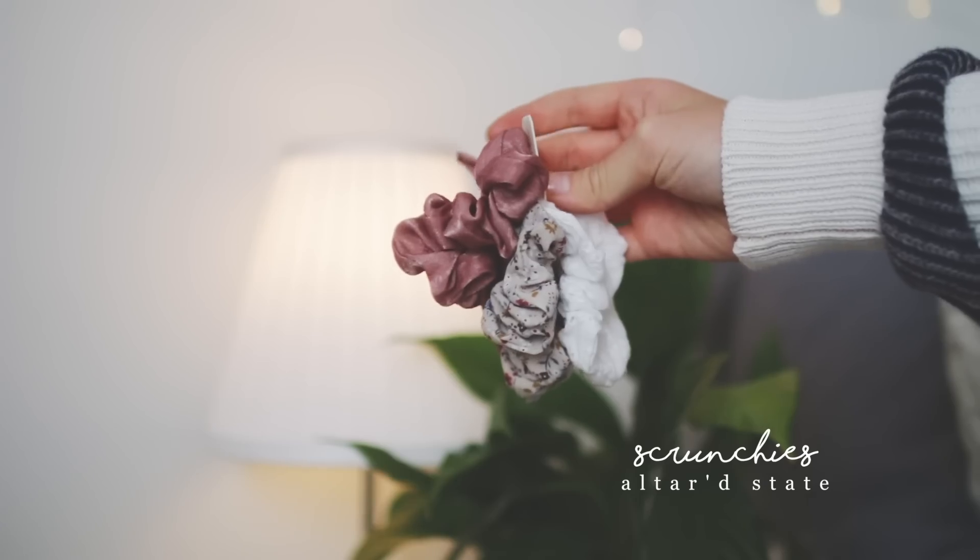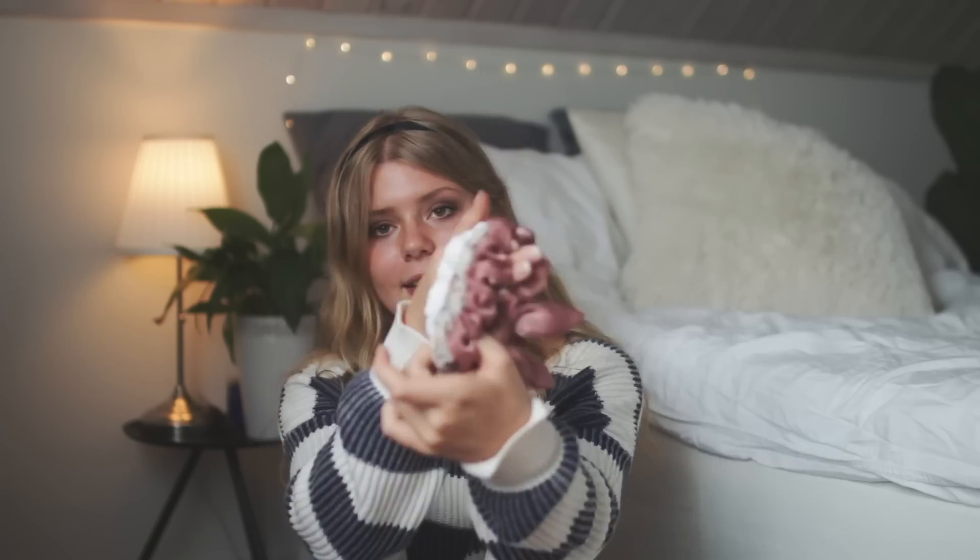Then I went to Victoria's Secret and Victoria's Secret Pink and I got some underwear, because you can never have enough. First I got this bra — it's a hot pink padded bra. I really need it, even though I don't have much to push up, so I don't really know why I got it, but it's better than nothing. Then I also got these scrunchies — I'm not the biggest fan of scrunchies anymore, but this color combination just got me, I could not resist.